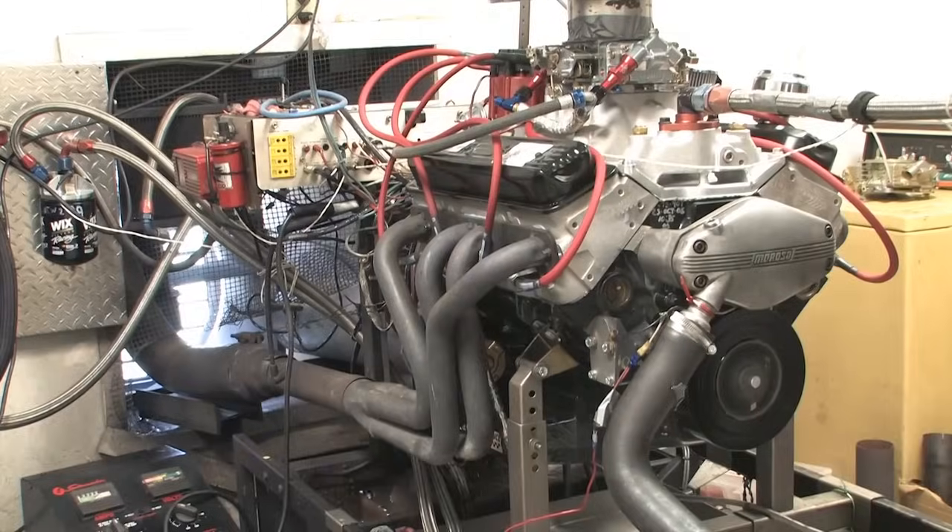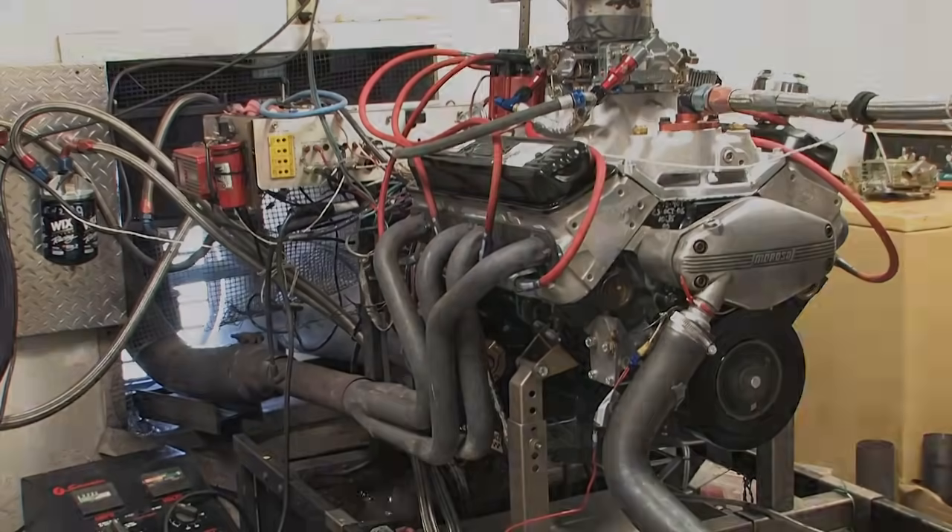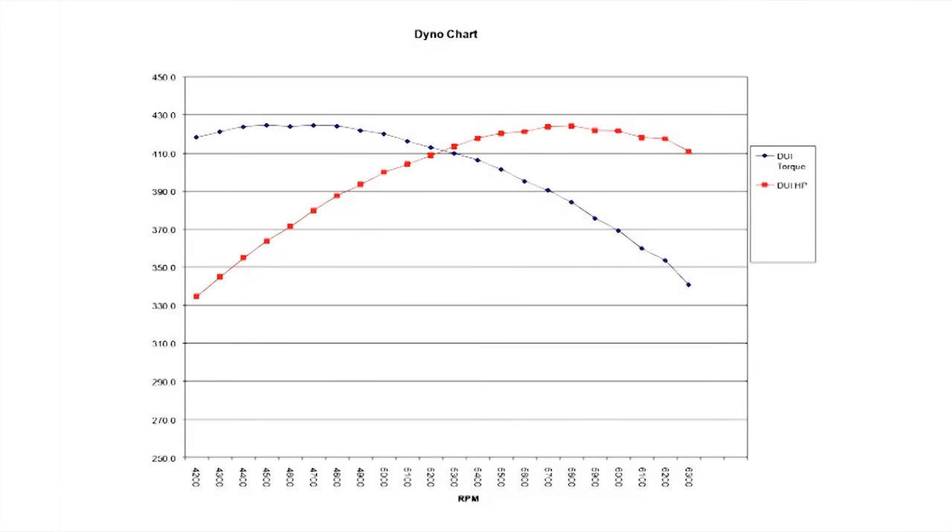For this engine, we found that optimum timing was at 36 degrees advanced. On the dyno, it produced 424.3 horsepower at 5,800 RPM and 424 pound feet of torque at 4,700 RPM.